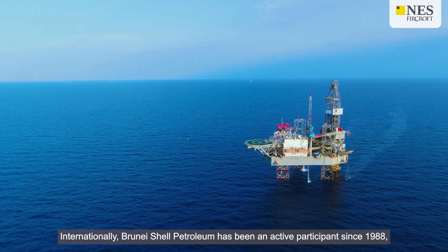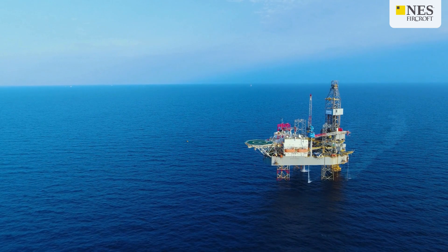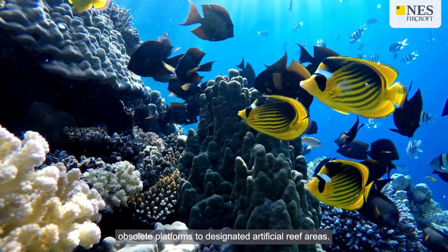Internationally, Brunei Shell Petroleum has been an active participant since 1988, relocating multiple obsolete platforms to designated artificial reef areas.